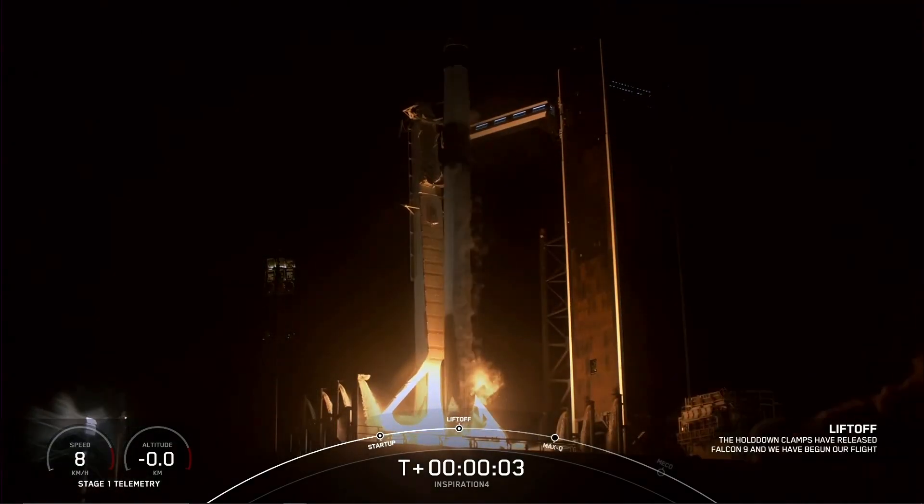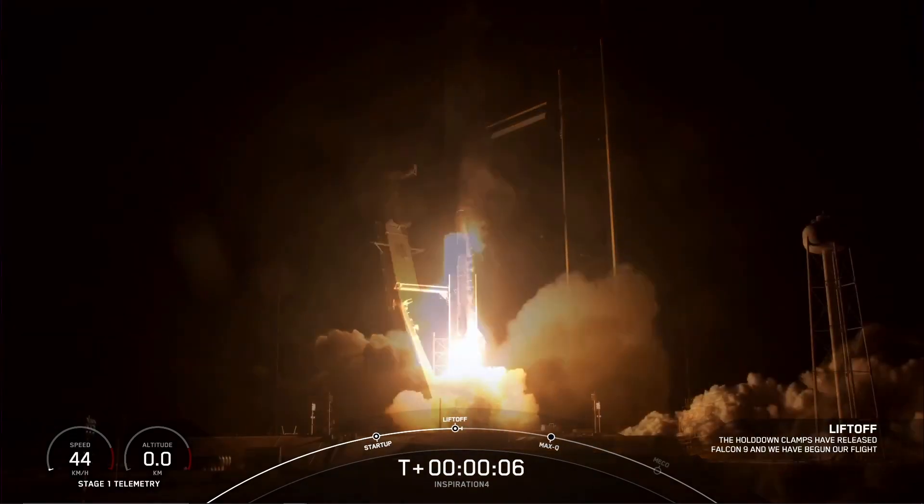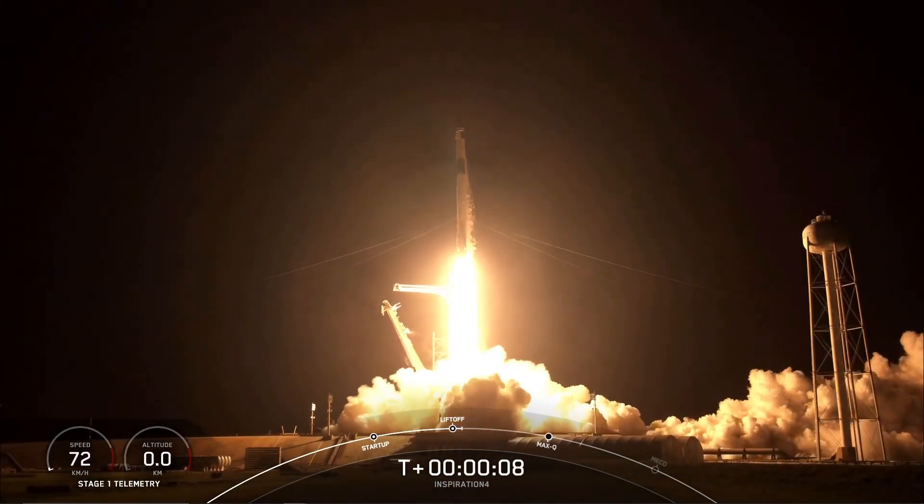Ignition and liftoff for Inspiration 4. Go Dragon! Go Falcon! Godspeed Inspiration 4.